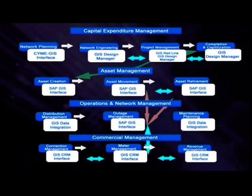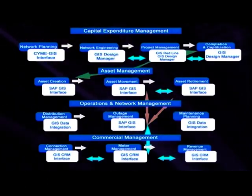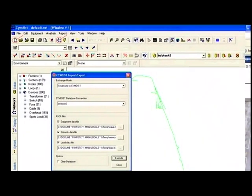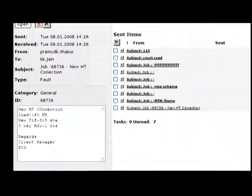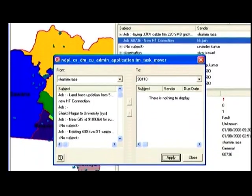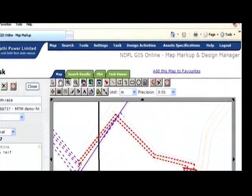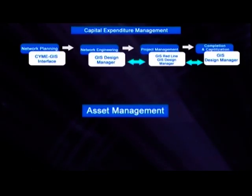NDPL's integrated GIS interfaced enterprise management system encompasses the entire range of business processes management. Capital expenditure management through the GIS, integrated with ERP, encourages paperless working and reduces field visits. The planning is done through a spatially interfaced network planning tool. The network once planned flows for detailed design along with a geo-referenced plan to the engineering group. The detailed engineering design is done here with the GIS design manager tools, integrated with the ERP modules from SAP.